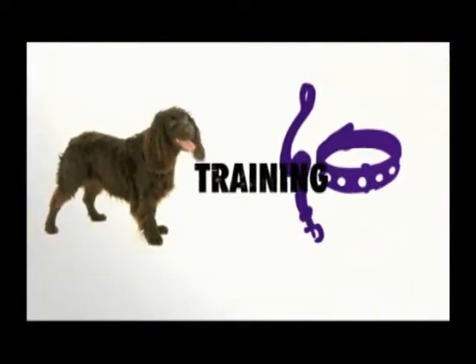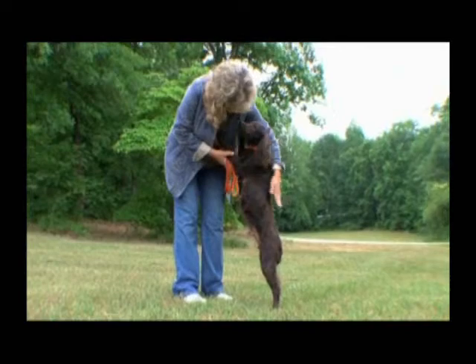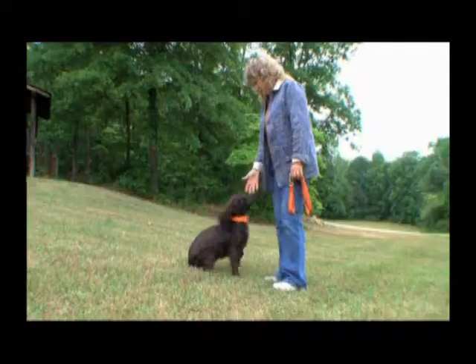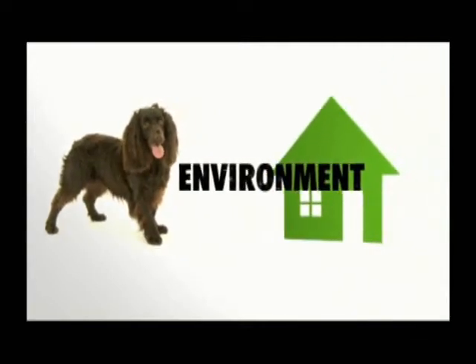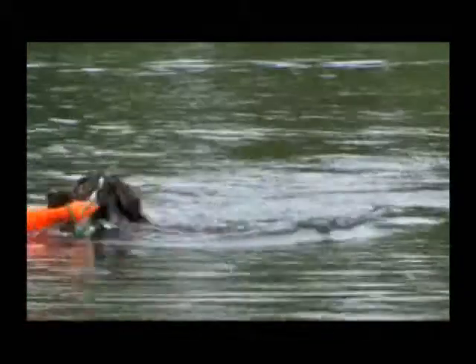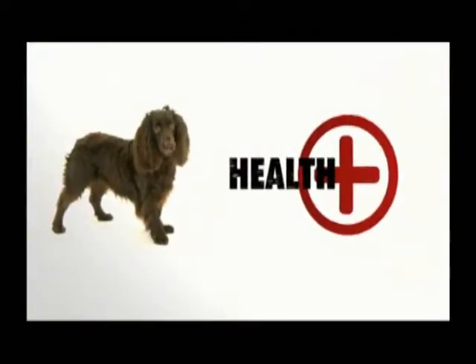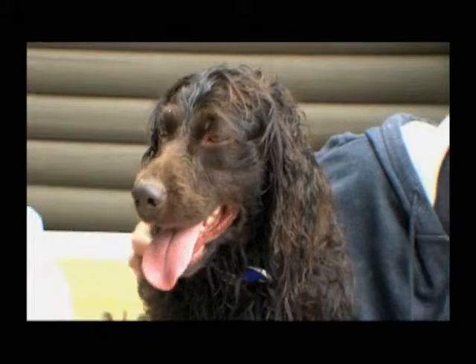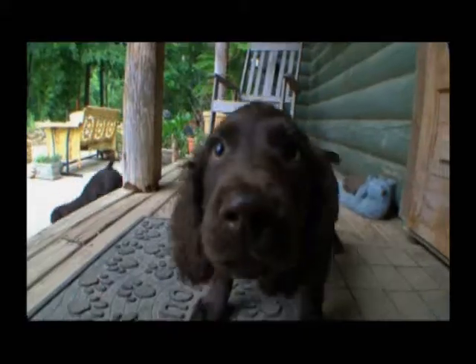All it takes to train a Boykin Spaniel is some time and energy. They're very interested in interacting with you, and that's what training is all about. But like most sporting dogs, Boykin Spaniels need to be active — they thrive on it — so they may not make the best pets for apartment dwellers. One important thing to remember is to take care of their ears; those long floppy ears can trap moisture and tend toward infection.